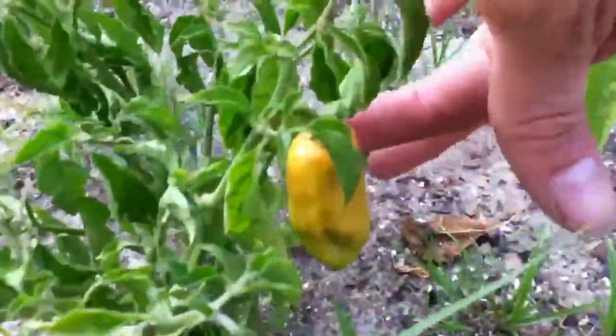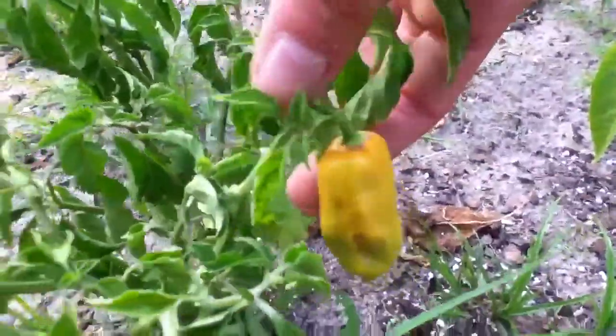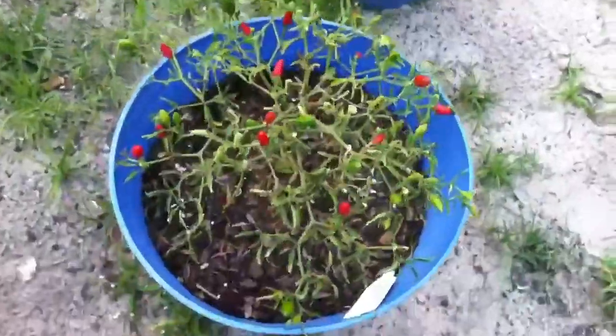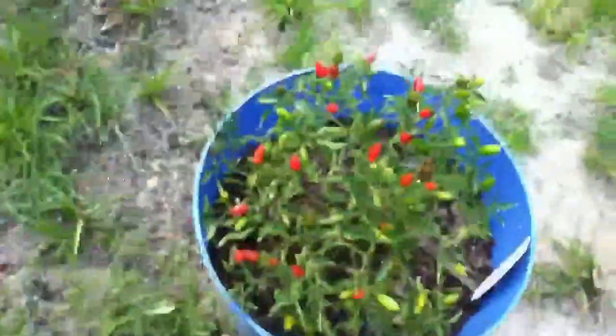We got the habaneros right here, just got one starting to turn orange. And these are Thai hots right here — I just picked a whole handful off of these.